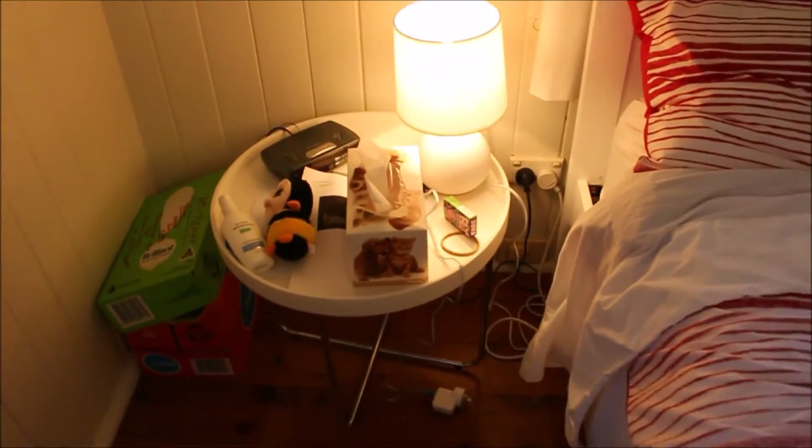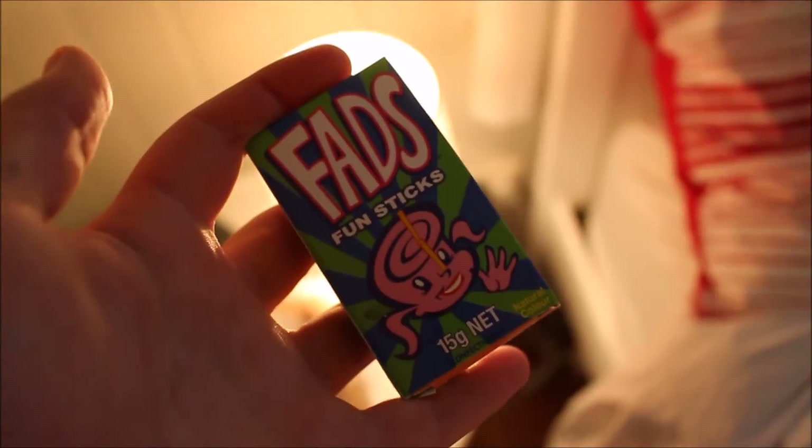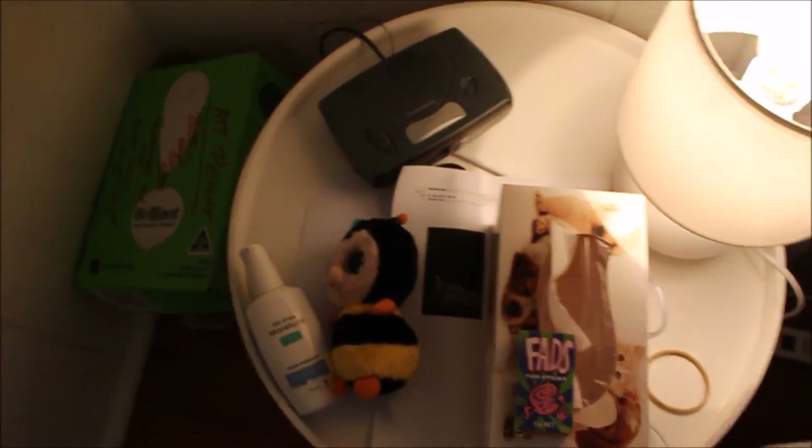I've just got some random stuff here that I'm not sure what they're from. I've got some fads because fads are yummy, and I've just got all that stuff there, and I've got a box of bubble wrap because I like bubble wrap a lot.